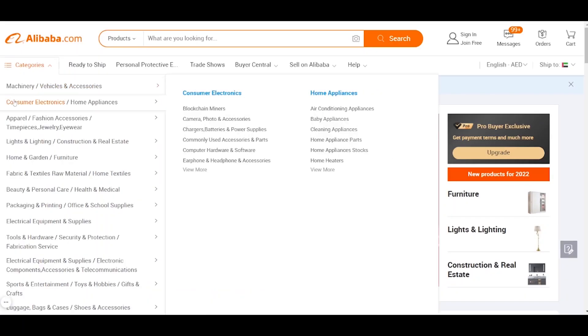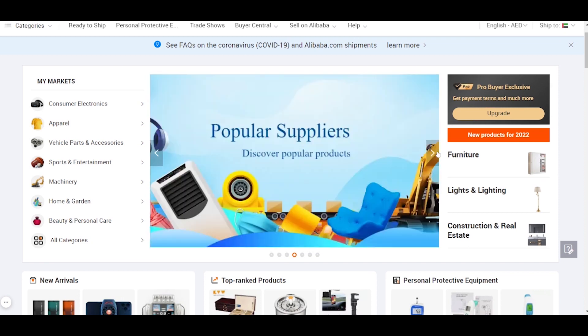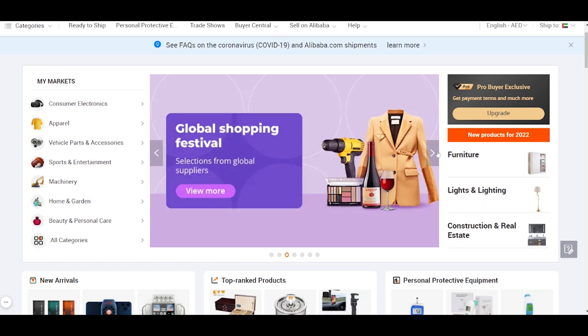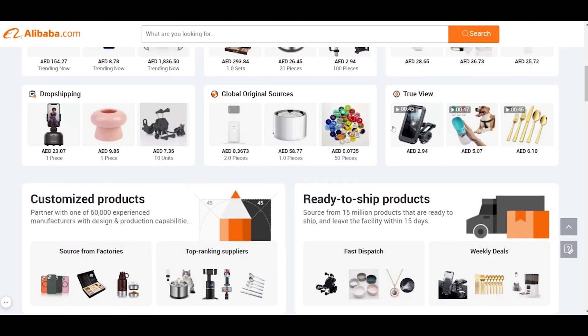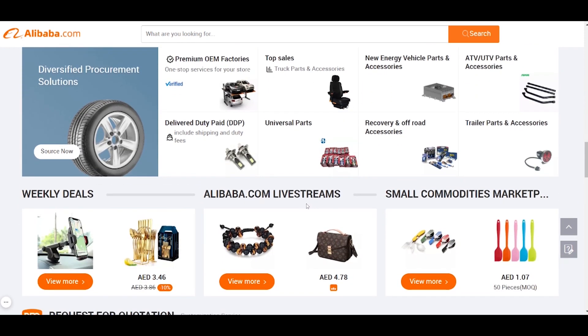Another option for product research would be through Alibaba itself. Most of you already know what Alibaba is — it's the number one sourcing website for international sellers and people who are buying products and want to sell online. You can find suppliers from all over the world, predominantly from China, but you can look on Alibaba itself to figure out what's actually trending. So I'm on the alibaba.com main page, looking for a way to find the trending products. We want to scroll down to the bottom of the page to find products that are trending and also products that have live streams. I love live streams.